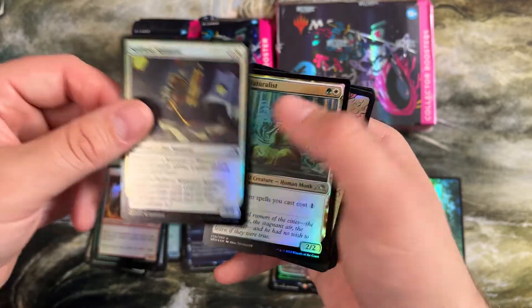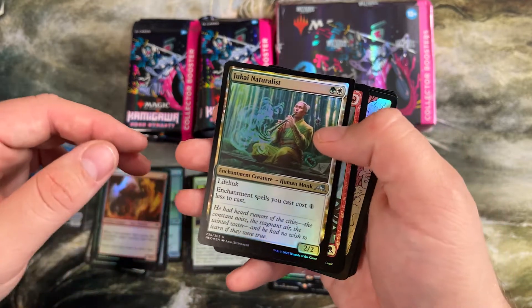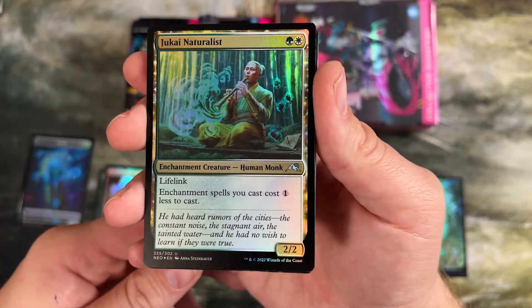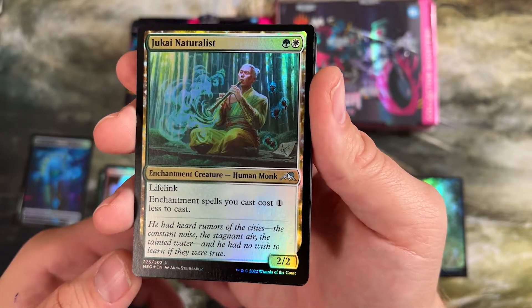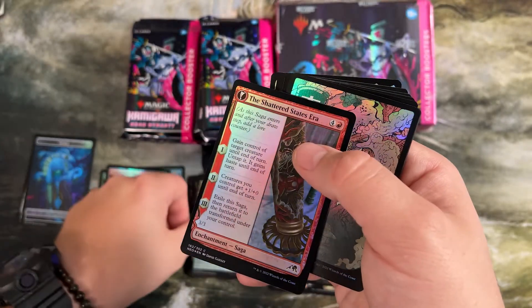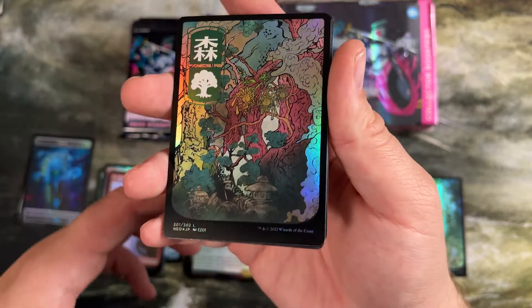I talked in my last video about how good the limited was for Dominaria United — I think this was actually better. This Jukai Naturalist actually saw some play in modern just for a period of time, but a lifelinker that makes enchantments cost one less is pretty good for a two drop. Not just in draft, but in constructed, that was playable.